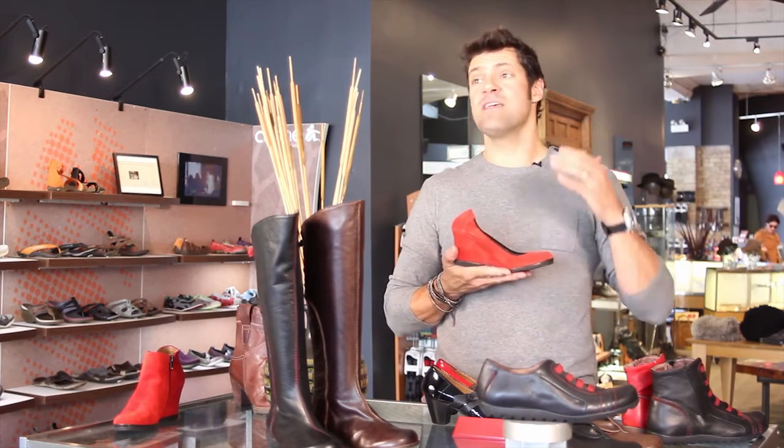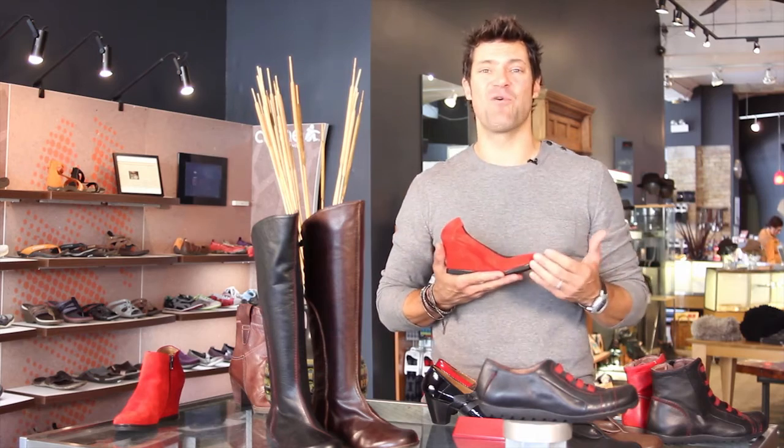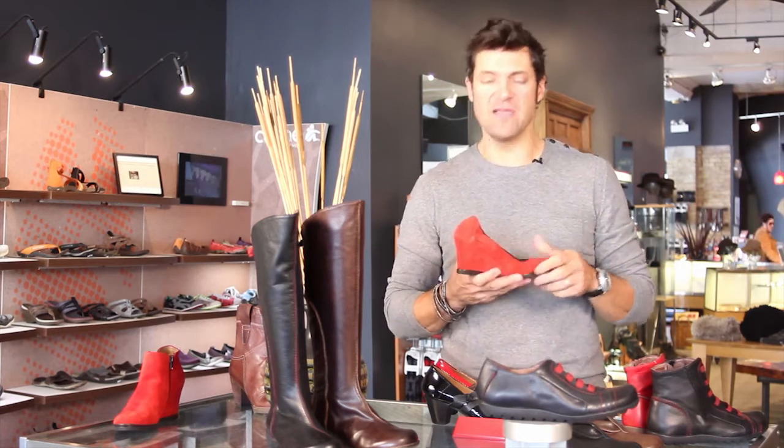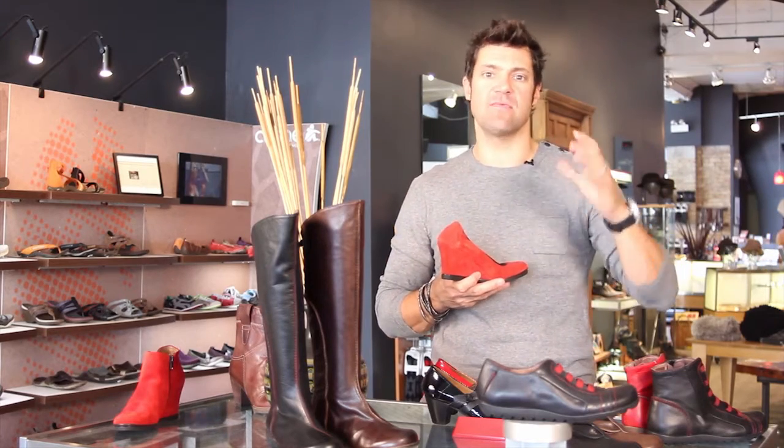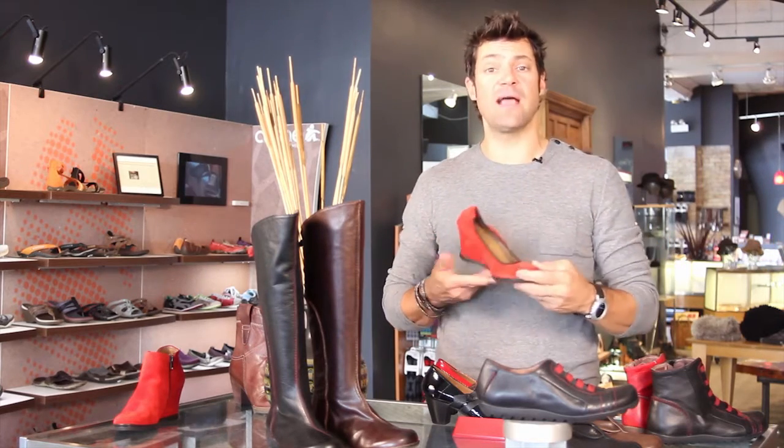Everybody needs a pair of red shoes in their wardrobe, and you've got to have at least one pair of hot red shoes. These are a way to go there without being giant high heel spiky things you can't actually wear — these you could actually wear.